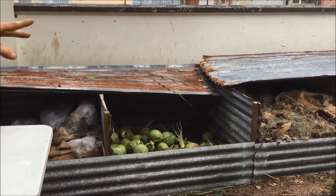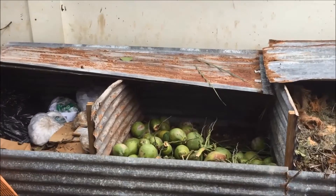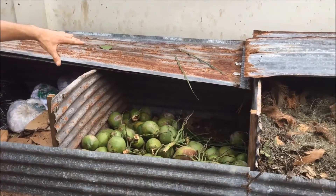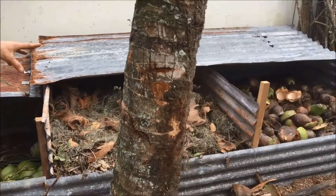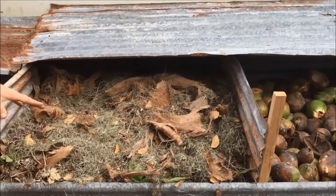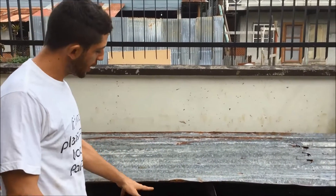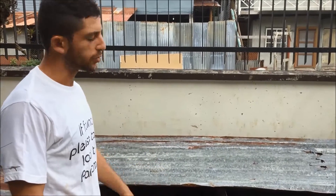Here we're trying to separate our trash — organic matter, plastic, and cardboard. Here we have coconuts, and here we have another compost, which is a lasagna compost, where we layer organic matter and wood chips, again with coconut fiber. This is a more traditional compost compared to the tumbling compost.